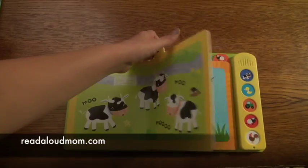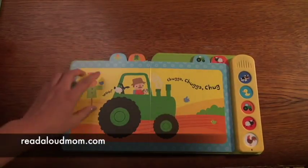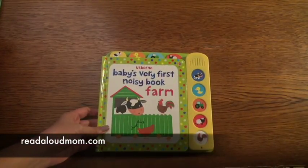Totally not annoying, right? It's not one of those noisy books that you just want to throw against the wall. So you can talk about what the different things are and what noise that they make. Again, this is Baby's Very First Noisy Book, Farm.